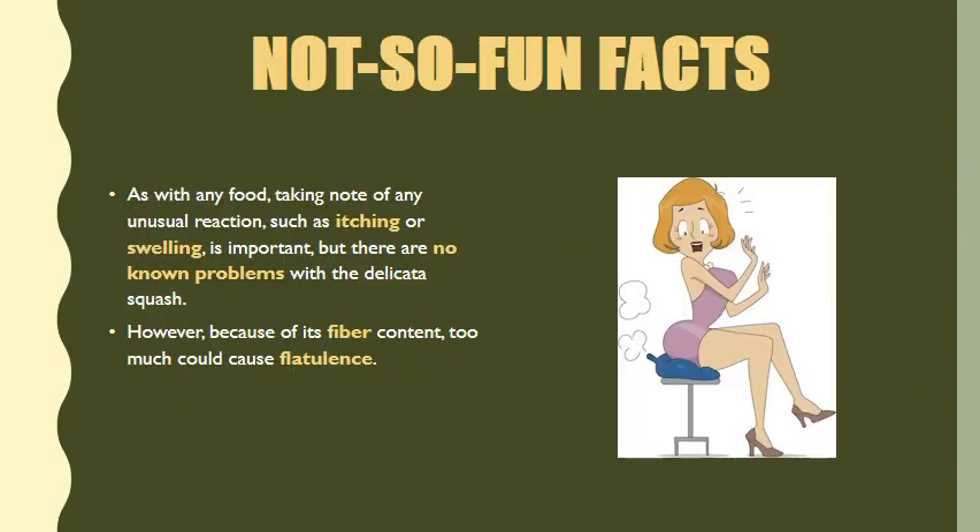Now it's time for the not-so-fun facts. As with any food, taking note of an unusual reaction such as itching or swelling is important. There are no known problems with the delicata squash; however, because of its fiber content, too much could cause flatulence. So if you're new to this type of food, you may want to try eating a little bit before you eat a lot. It's an excellent source of fiber, and too much fiber in your digestive system at one time could cause flatulence.